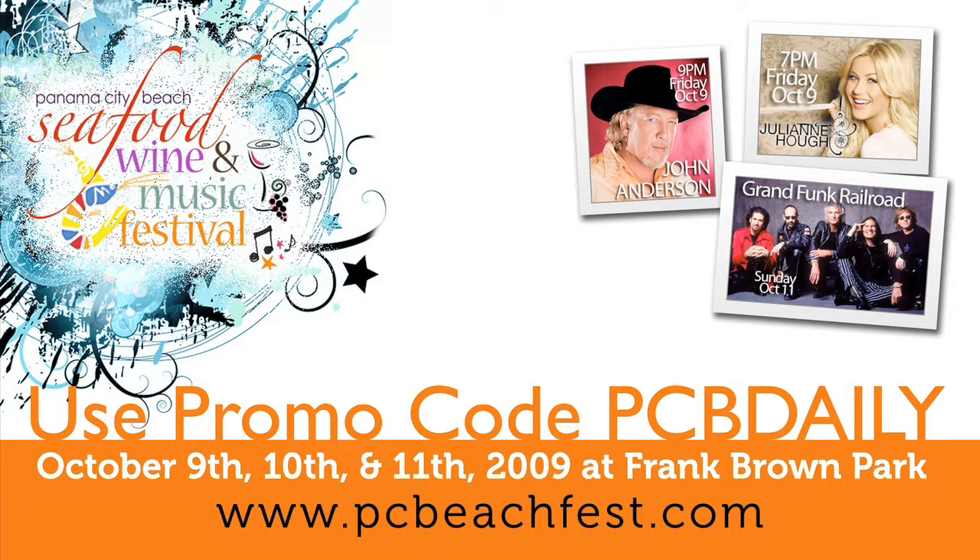This episode of The Beach Show is brought to you by the Panama City Beach Seafood, Wine and Music Festival. Be sure to go to pcbeachfest.com and enter special promo code PCBDAILY to get a special discount on all tickets purchased online.